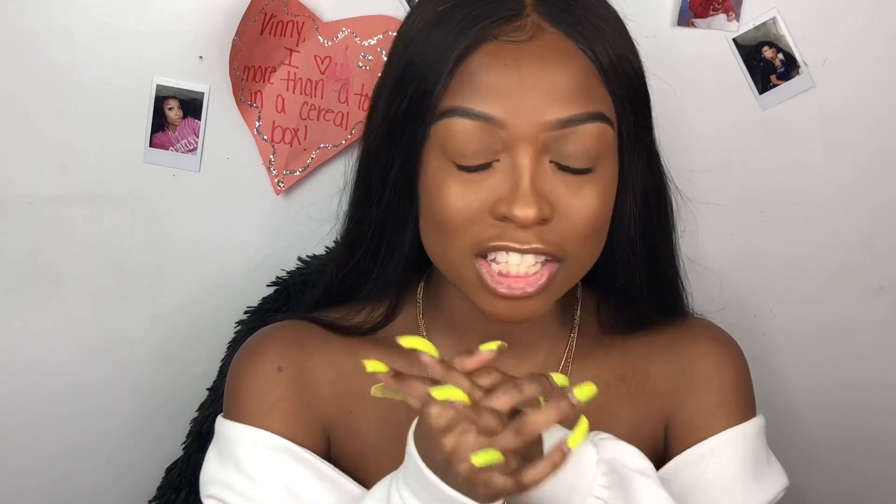That was everything! Shoutout to African Mall for sending over all these cute pieces. Direct links to everything are in the description box, so check those out. Let me know in the comments what your favorite item was — especially whether y'all are feeling the jumpsuit as much as I was. If you enjoyed the video, leave a like, comment, share, and subscribe. I'll see you in my next video!